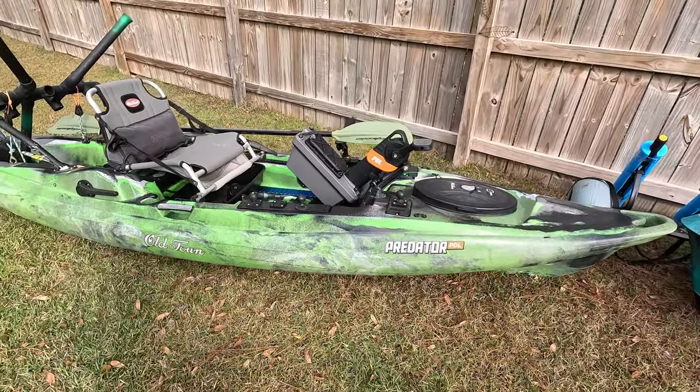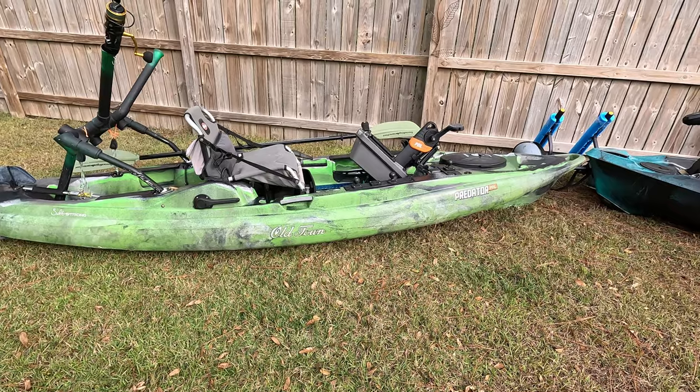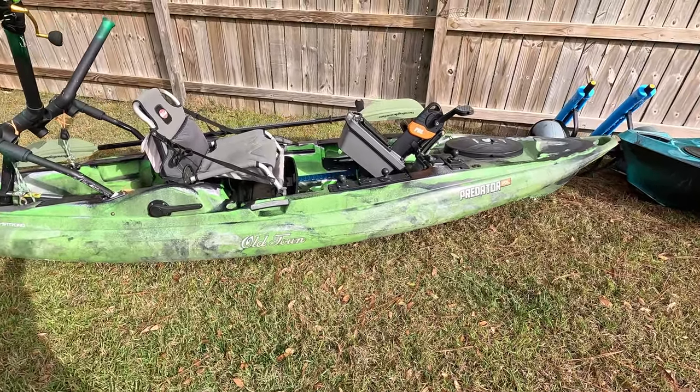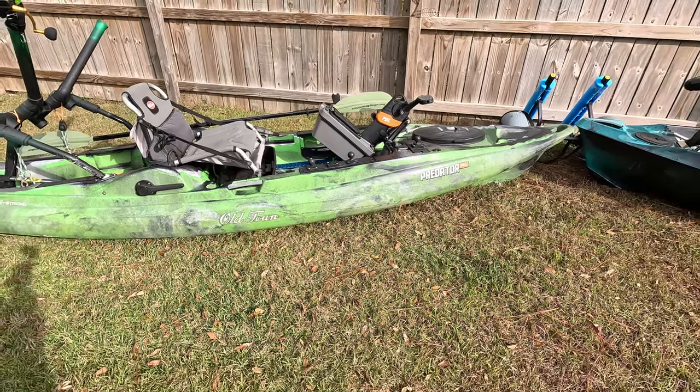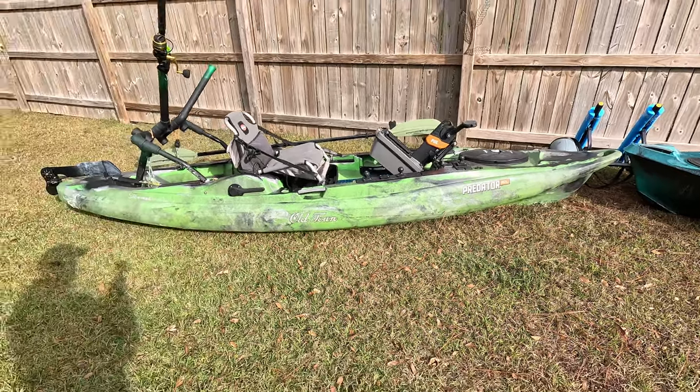I took this thing out yesterday, and I've got to say, it's pretty awesome. It's light, so that's a bonus, especially for us that have to take this thing from the car down to the beach, across the sand, and then finally down to the water. Being light is nice because you don't get so tired by the time you even start fishing. The console itself weighs about 20 pounds, so without the console you're looking at less than 100 pounds to haul this thing across the sand — way better than how much the Autopilot weighs.